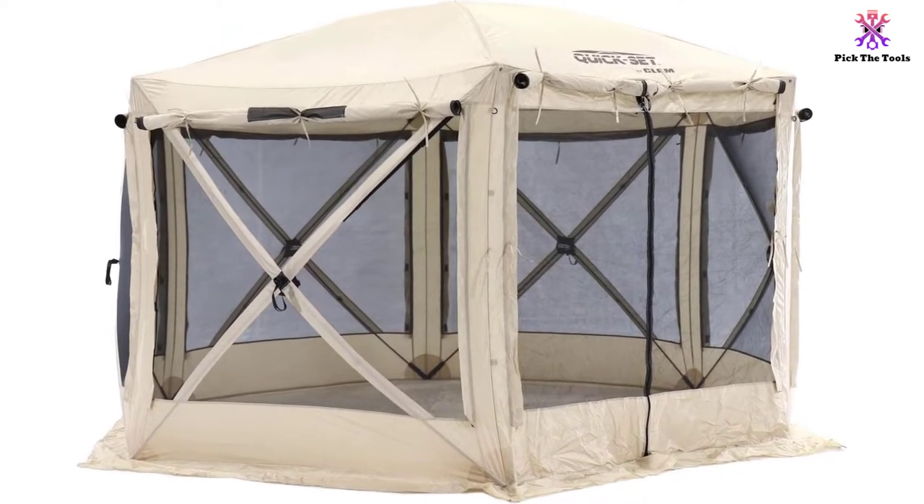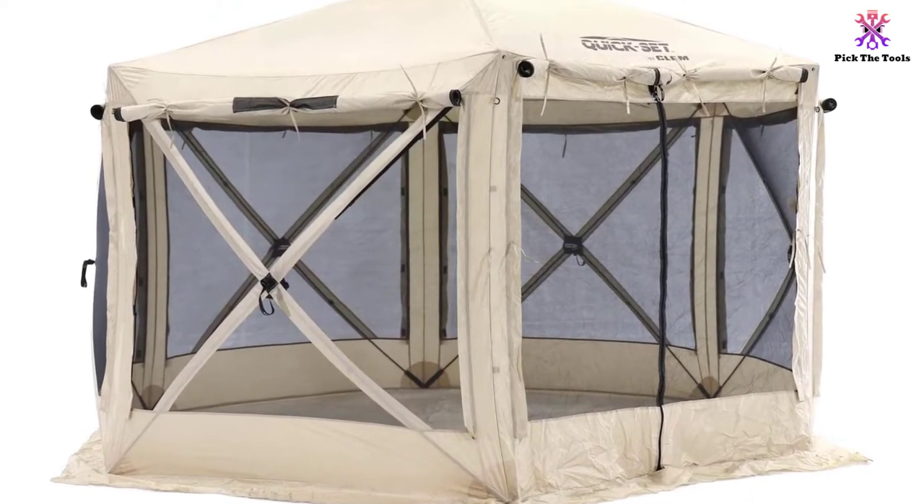The storage bag is a bit small, making it tricky to fit the gazebo in when it's time to pack up.